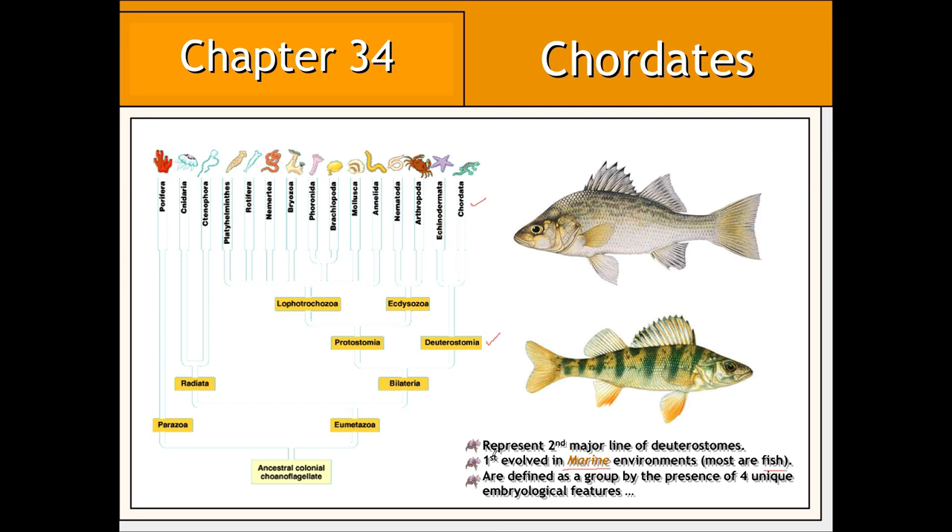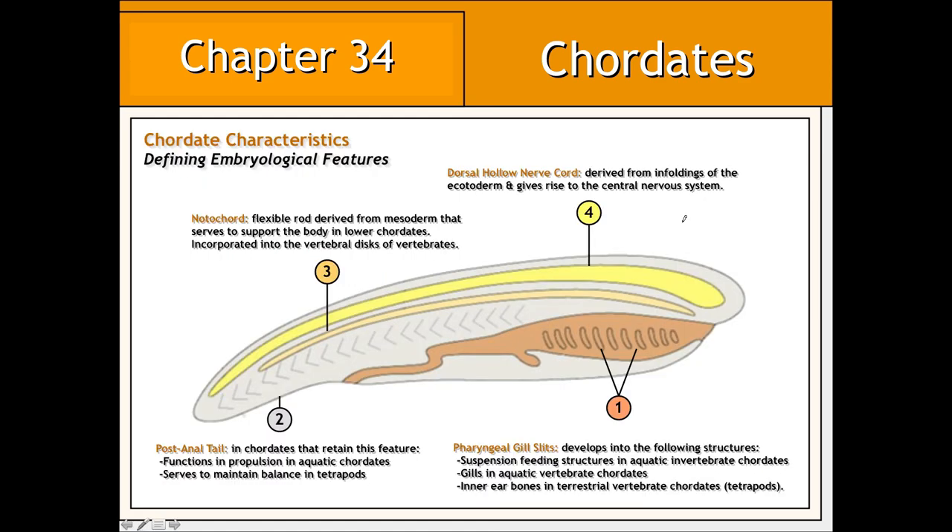As a group, chordates are defined by the presence of four unique embryological features. All chordate embryos exhibit these four features, most of which are purely embryological structures. In other words, they tend to disappear as development progresses. In some lower chordates, some of these features may actually persist into adulthood.